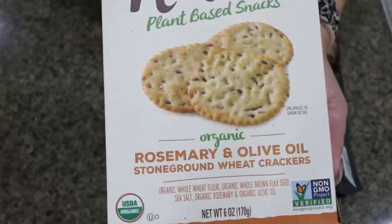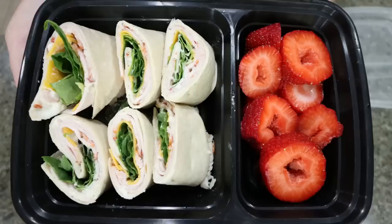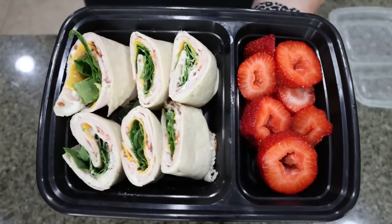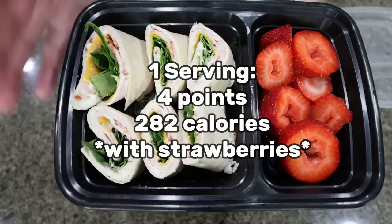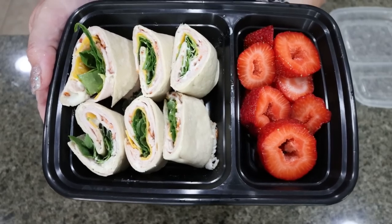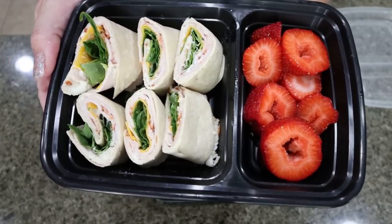You could even throw in an extra wedge of laughing cow cheese and spread that on the crackers. Here's what my lunch meal prep looks like: I have my turkey pinwheel roll-up and some fresh strawberries. I will go ahead and put points and calories on the screen for you — this is one serving. This is such a great easy lunch, it's ready to go, it's healthy, you're not going to McDonald's. Prepping lunches has definitely been a big game changer for me.